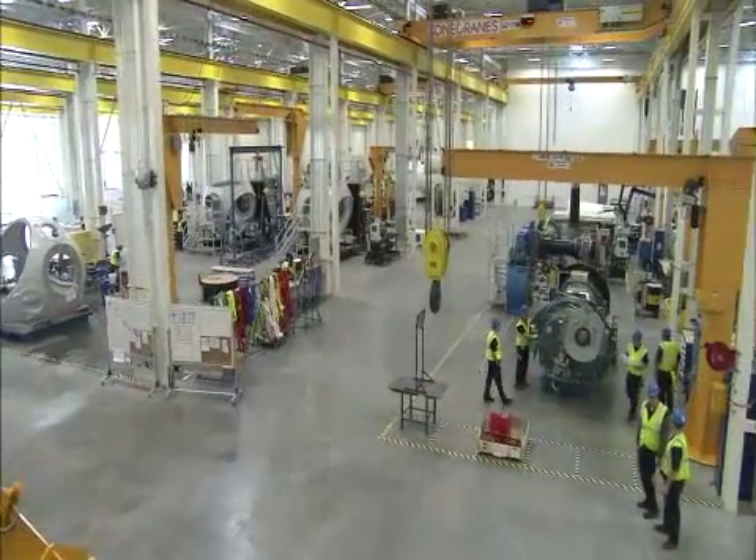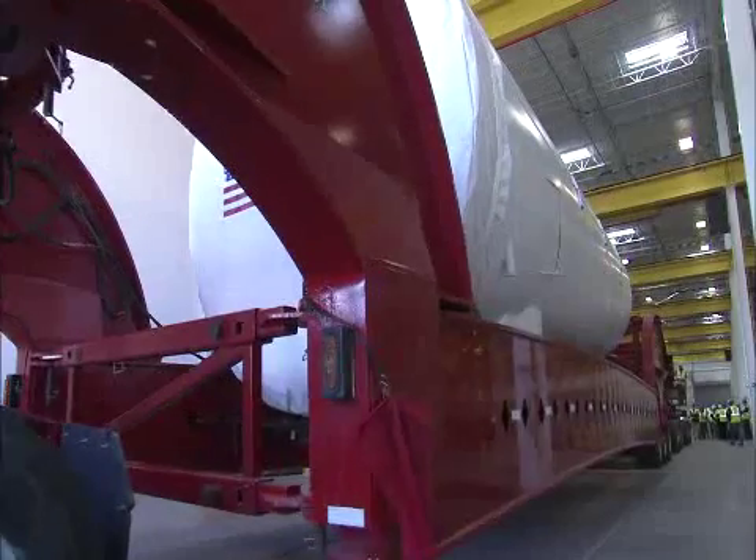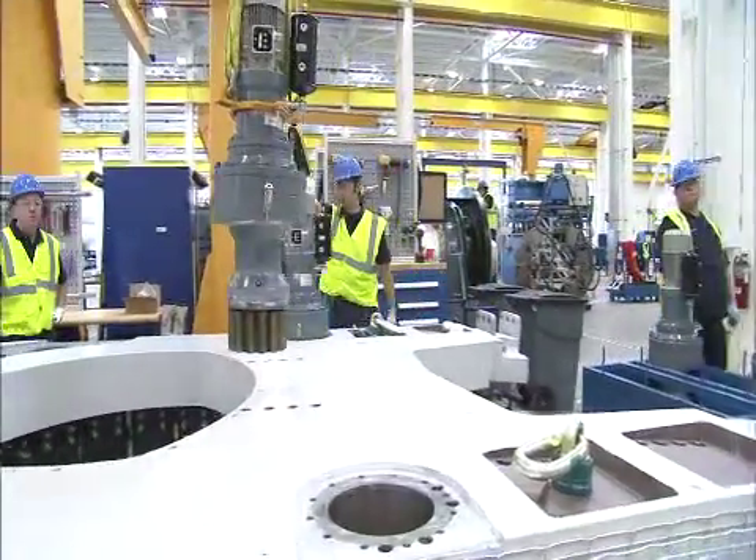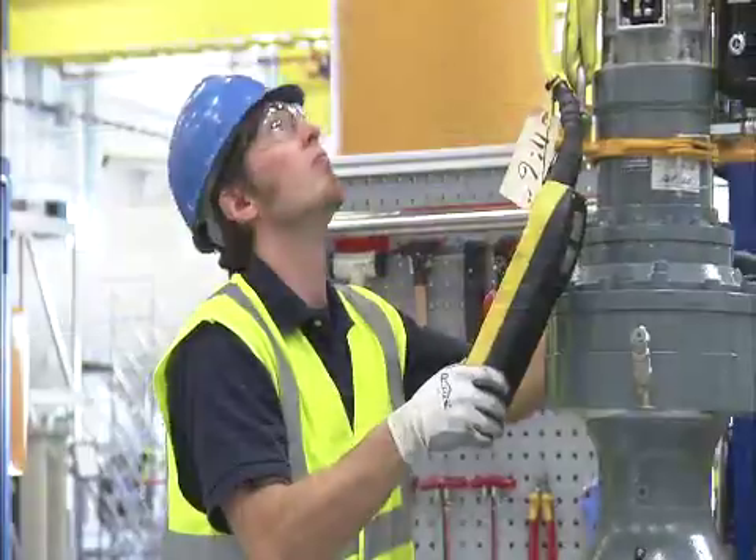When we get to full speed, we will have 400 full-time jobs here. We'll be producing about 600 to 700 nacelles per year — and of course it can be more. We currently have a very strong position in the U.S. market at Siemens, so we're doing pretty well right now.